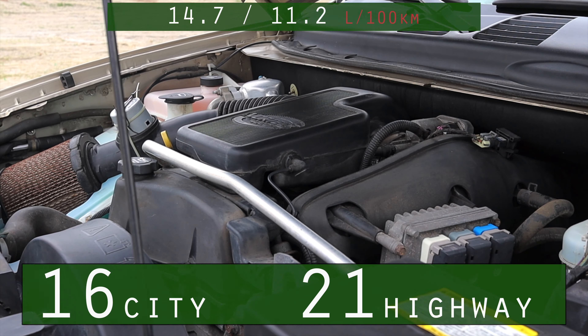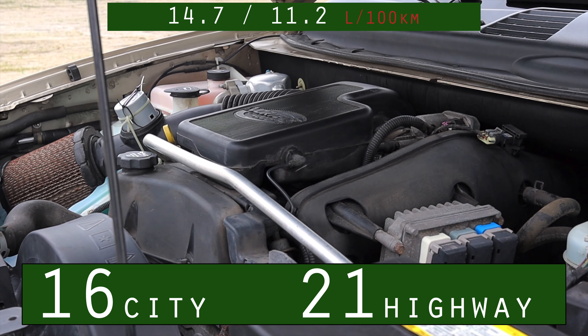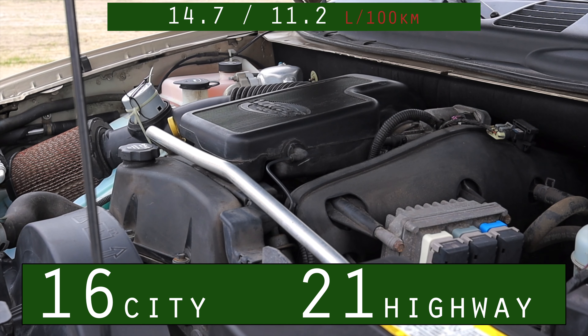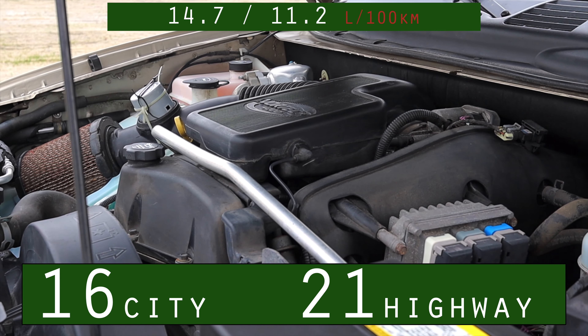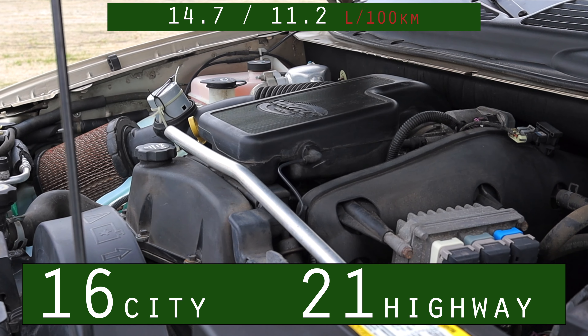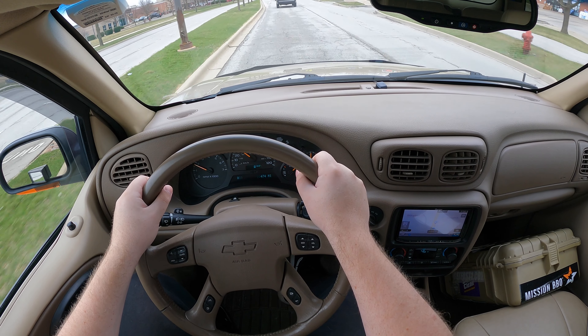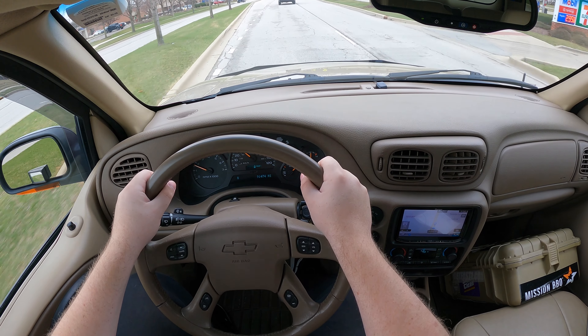Where this engine really starts to suffer is the fuel economy. I'm putting the factory EPA-estimated fuel economy up on the screen. However, according to the owner, he gets about 12 to 14 on average — some real-world consumer driving. Expect about 12 to 14 miles per gallon in the city.